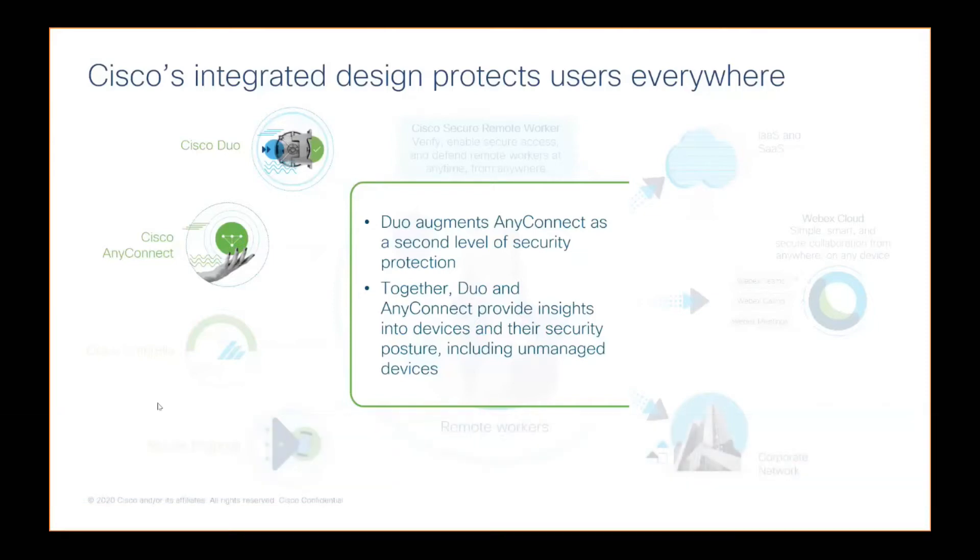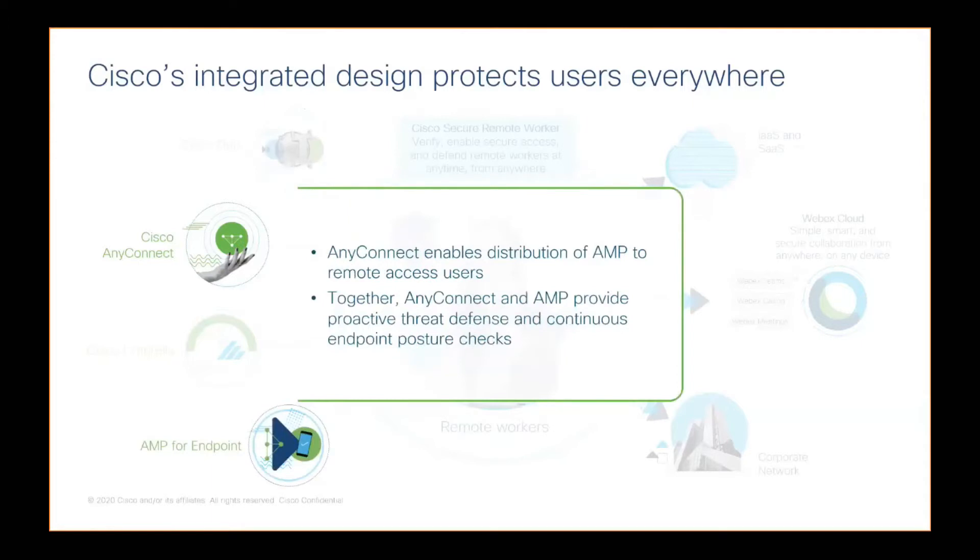Another integration here that's going to get all these products really singing from the same sheet of music: your Duo, AnyConnect, Umbrella, and AMP.